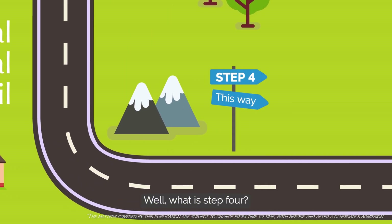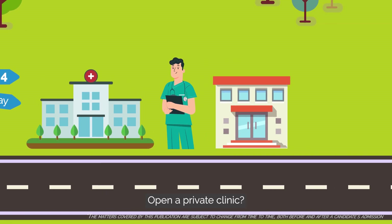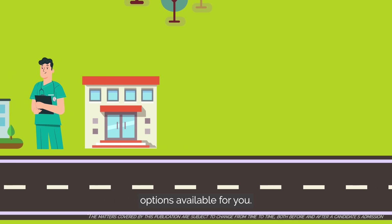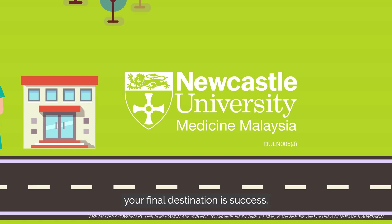What is step 4? Work in a hospital, engage in further specialization, open a private clinic — there are a multitude of options available for you. But one thing is certain: with Newcastle University Medicine Malaysia, your final destination is success. So start your journey now with us.